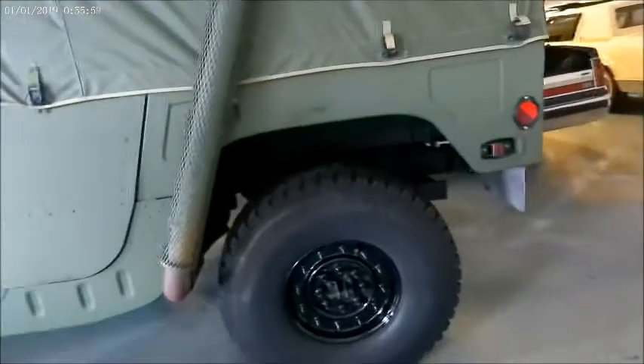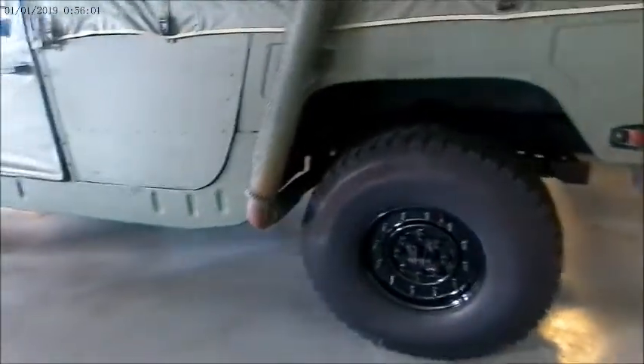One of the real estate agents locally has one of these, but it's not the military type — it's the one designed for civilians. It gets attention because it's painted a bright color. The snorkel setup should be able to ford quite a stream.